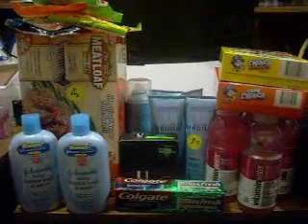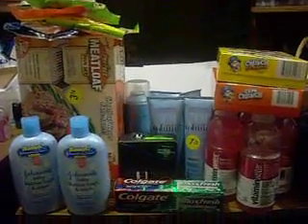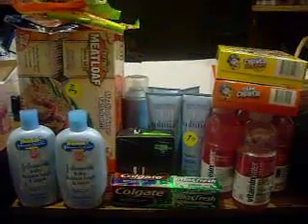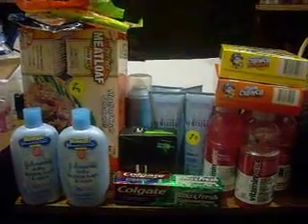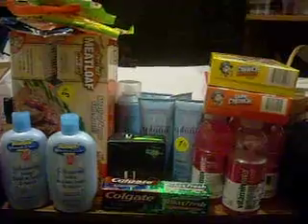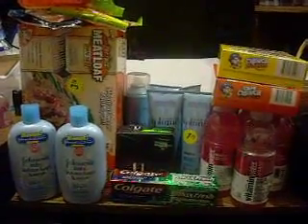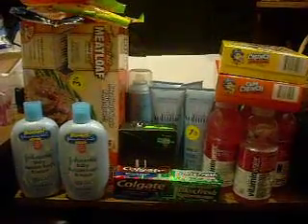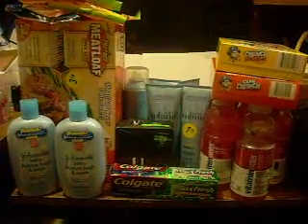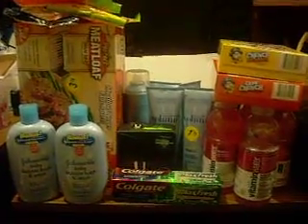Hi guys, this is Nora with Willing & Dealing with Willie 5 again. I just wanted to show you guys what I got at Walgreens today. I actually went to all three of the drugstores today. I'm pretty tired and it was extremely hot today. The only reason I mainly went out was because of the newspapers, otherwise I would not have gone out at all. But since I was already out, I went ahead and did all three stores. The first stop was Walgreens, and this is what I got.